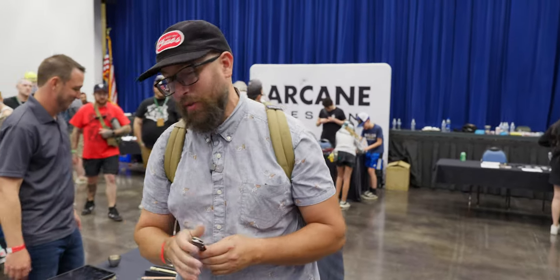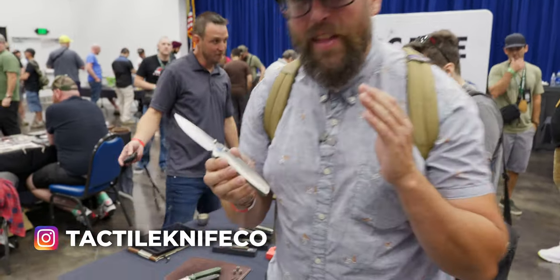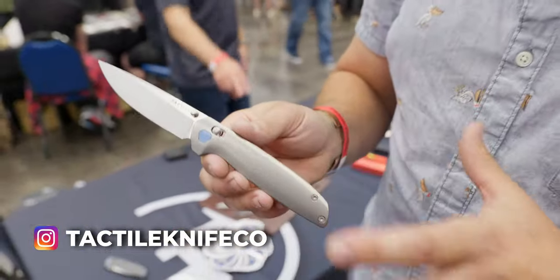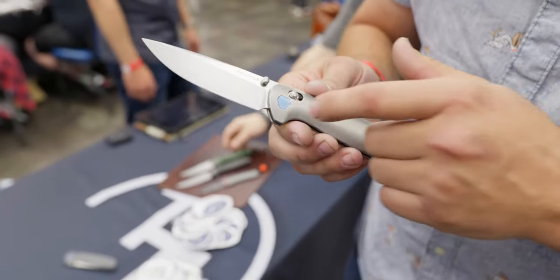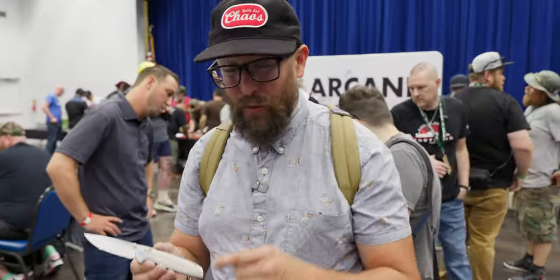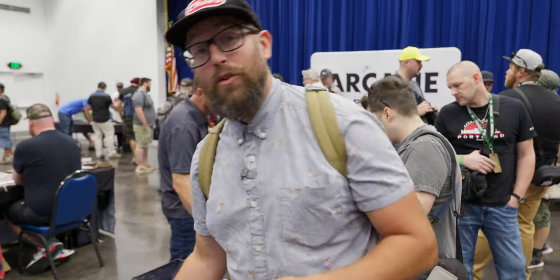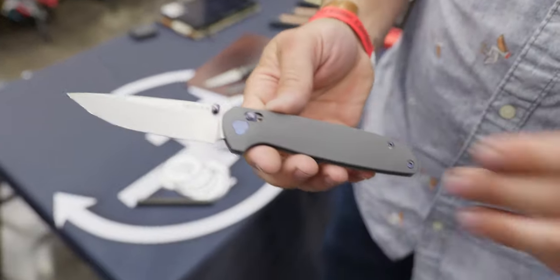We're at a table that isn't quite fully custom, but one you guys are going to know, and they're doing some interesting stuff. You've heard of Tactile Turn, the pen company — well, they're also doing knives. This is the Maverick, a Richard Rogers collaboration. You've got the crossbar lock, full titanium construction, Magnacut blade. Everything on this knife — every screw, every bit of it including the packaging — is USA made, which is super rad. Some of you may have seen the Maverick before, but what none of you have seen is this new anodization process — the first time they're showing it off here at the show.